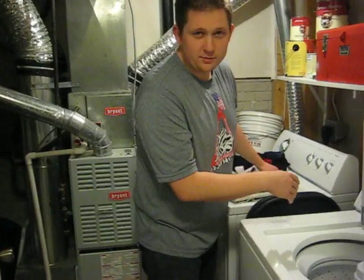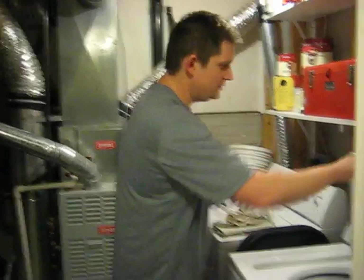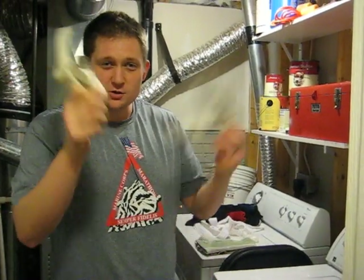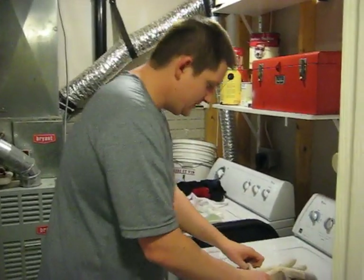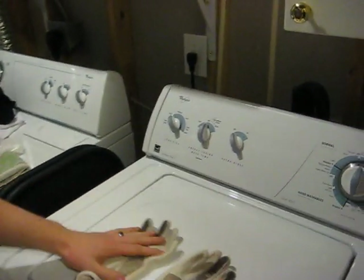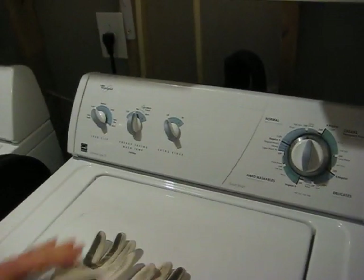We went ahead and did a test trial because we know we bring the truth to you. We wanted to see which one was better — Nelly's or Drops. So Mrs. Greengear graciously offered her glove. So, what do we think here? Let's go ahead and look at these.